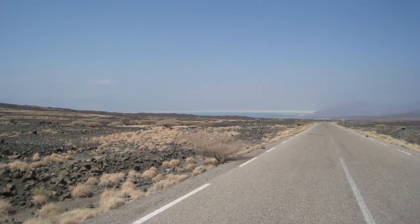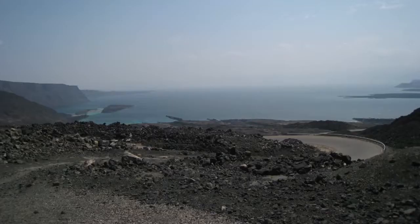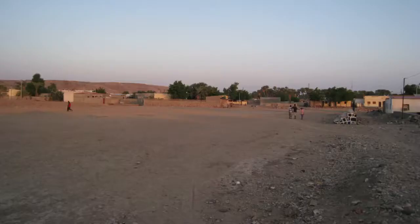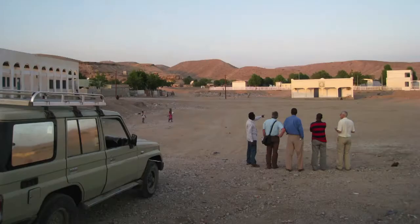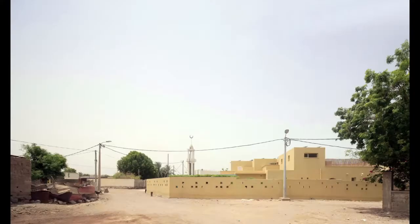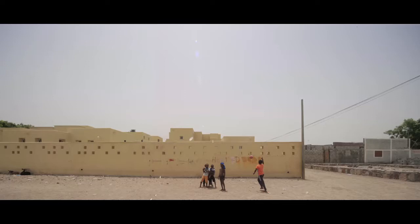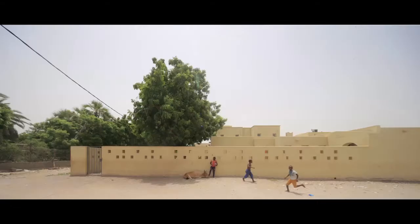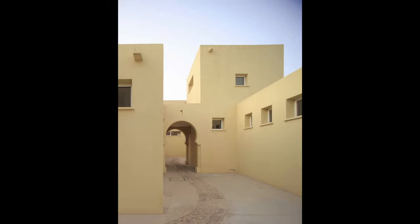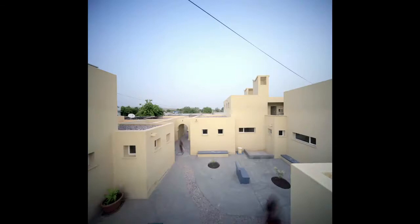Djibouti has one of the most extreme climates on earth and they have a culture which is basically nomadic. When we had this proposal from SOS Children to build these houses for children — this village is for orphan children or children in need under the umbrella of SOS — we looked at references in other parts of the world and we decided to build a kind of Arabic Islamic medina, but with the characteristic of being for children.